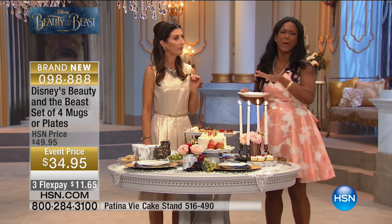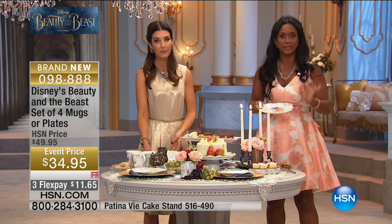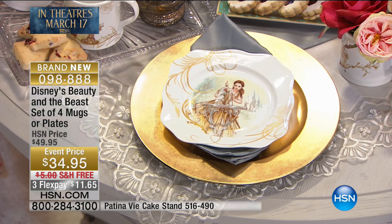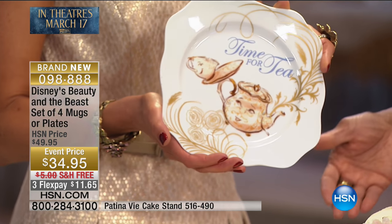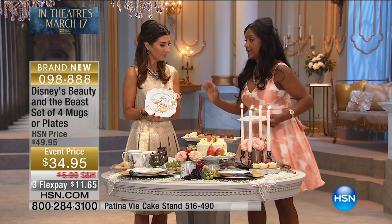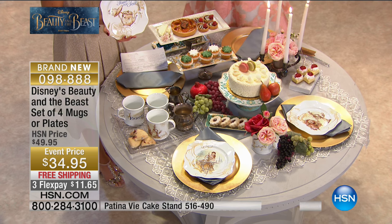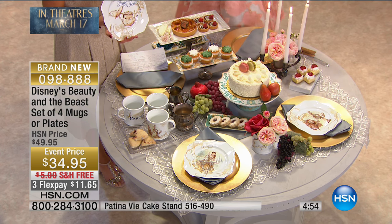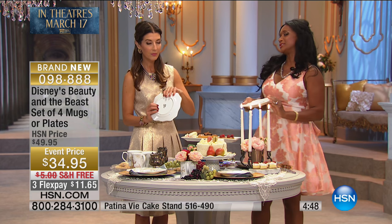I am going to recommend going ahead and washing them by hand if you can. They're so lovely and beautiful. They work for appetizers, they work for small meals, they obviously work for petits fours and cupcakes and all of these lovely treats. If you can, get two sets — now you've got a set of eight. You're having your ladies book club, some girls coming over, a slumber party for your daughter or granddaughter, maybe a special birthday party. This is the way to do it.